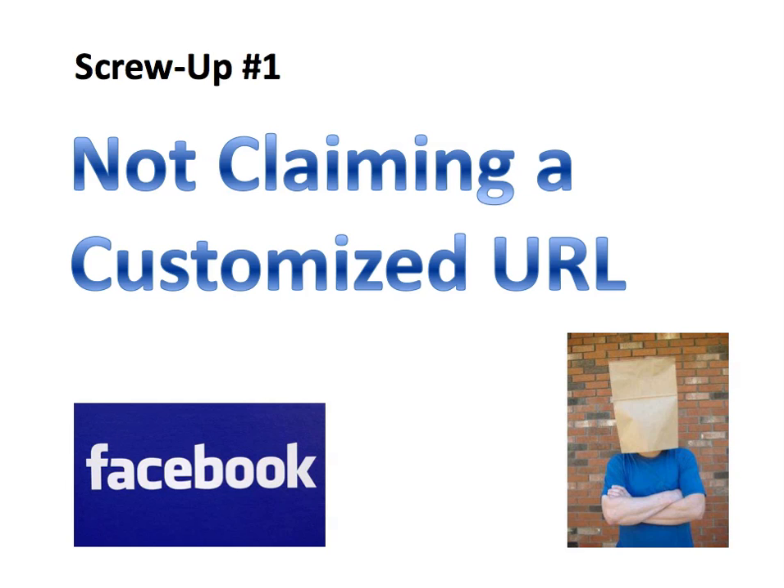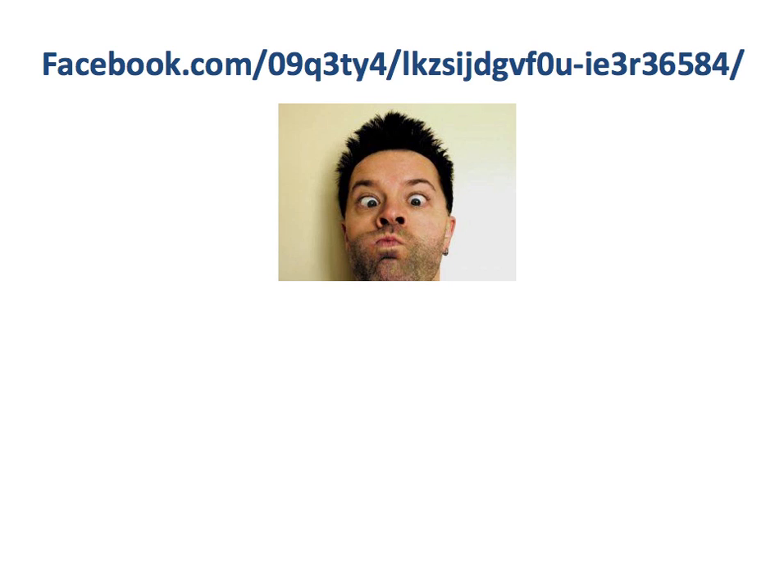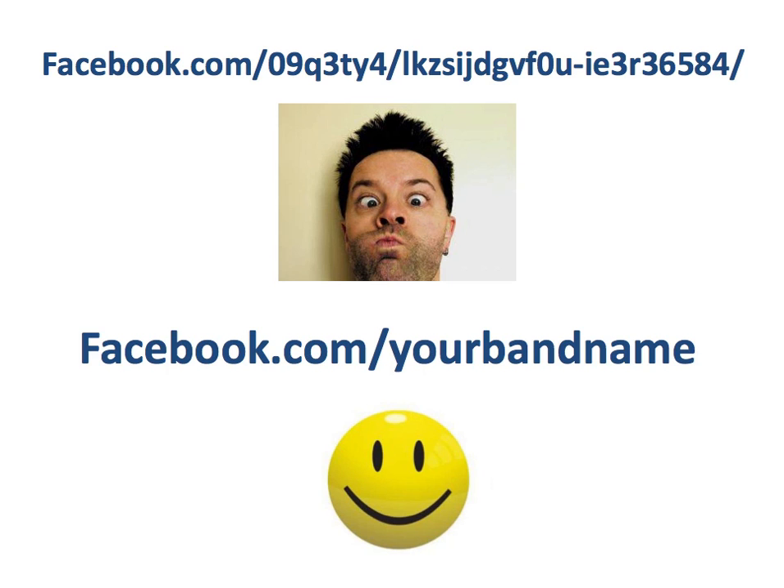Screw-up number one: not claiming a customized URL. When you first create a new fan page on Facebook, it gives you a funky webpage that reads something like facebook.com slash gobbledygook-blah-blah-blah. It's not very user-friendly or easy to remember, but the good news is you can create a customized address for your fan page, such as facebook.com slash your band name, your name, or your company name. Much easier, right? So how do you do that?